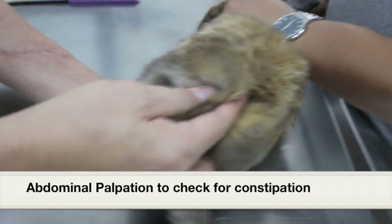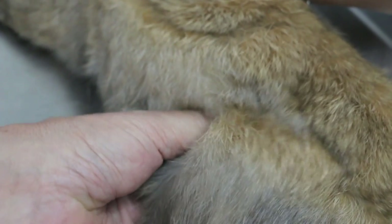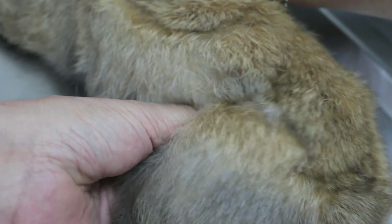Then I do a palpation to check whether the rabbit has constipation. There are some stools there, so this rabbit has not passed motion yet, or it's going to pass soon.